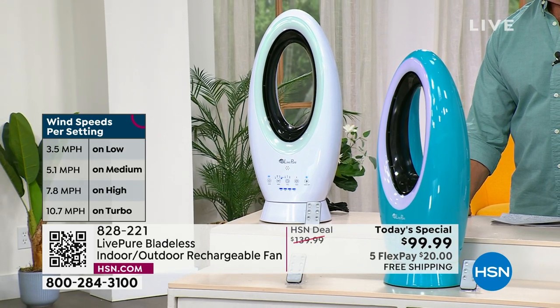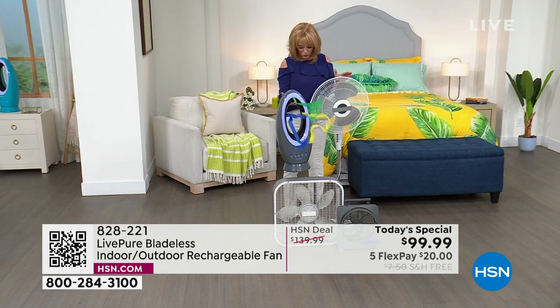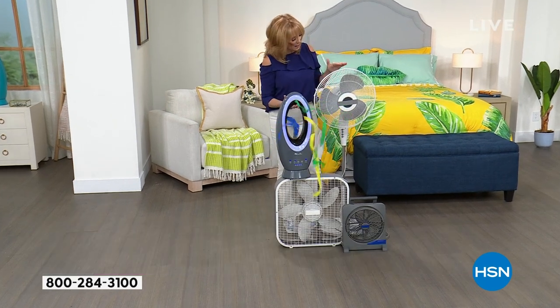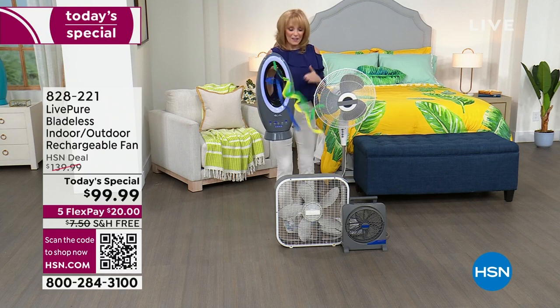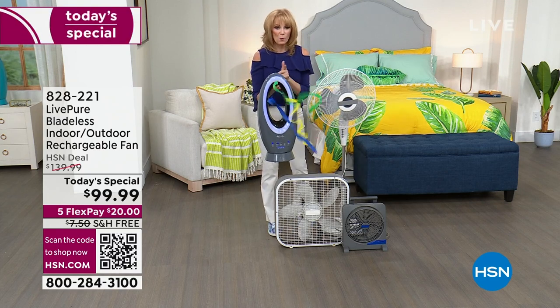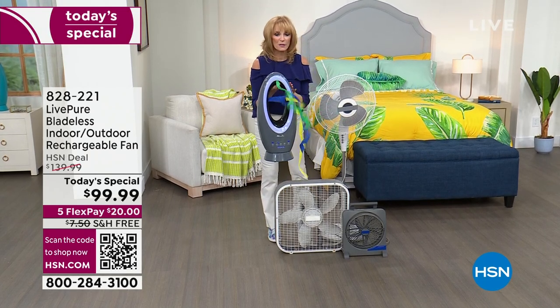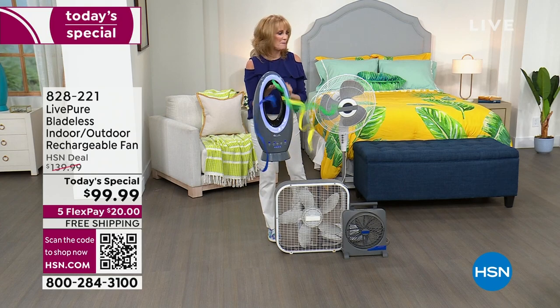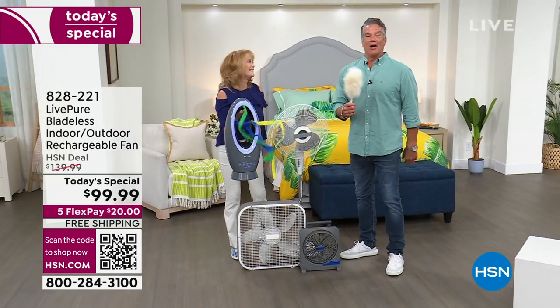Now let's look at the alternative — this is what I call the tippy dinosaur, the old box fan. One accidental hit and it's down on the floor; they get dusty and ugly. Would you rather have this or the Lip Pure unit that has a three-year warranty and USA-based customer service?